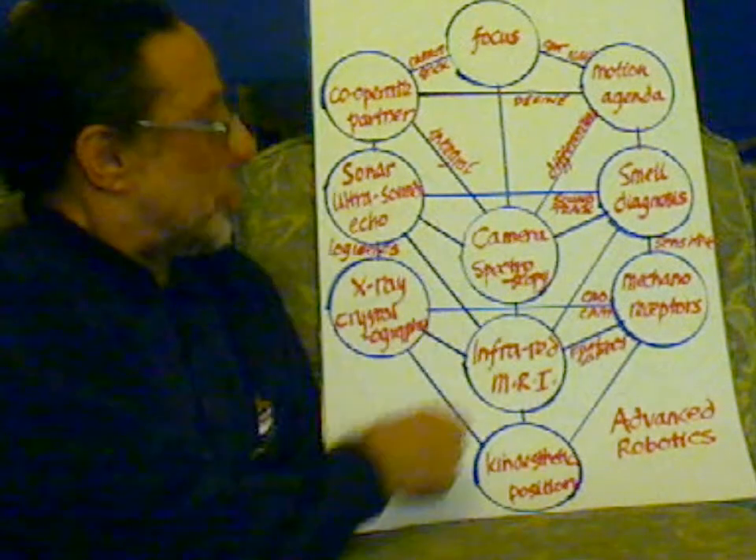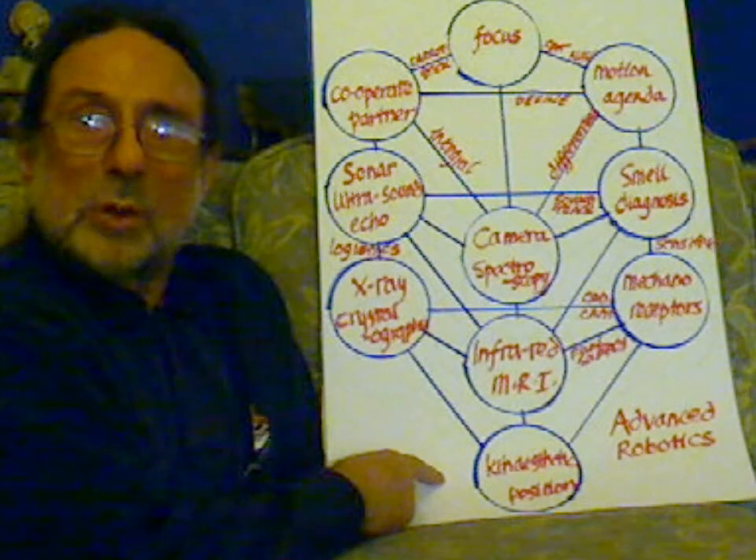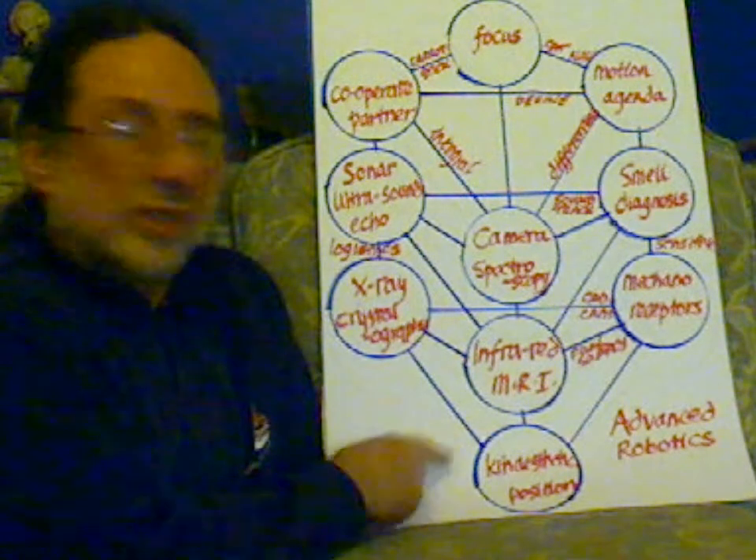Here's the basic structure. We've got the position of the robot in space, its orientation, and its kinesthetic sense.